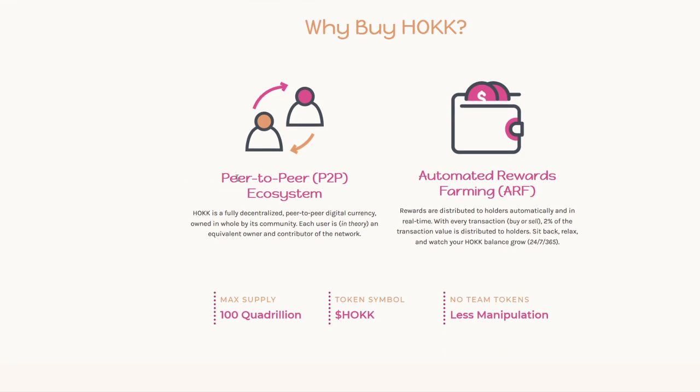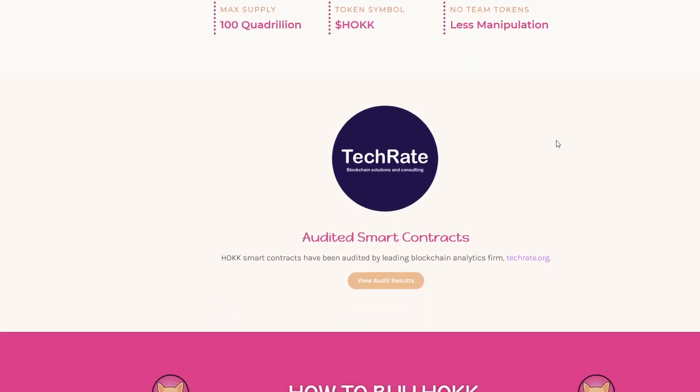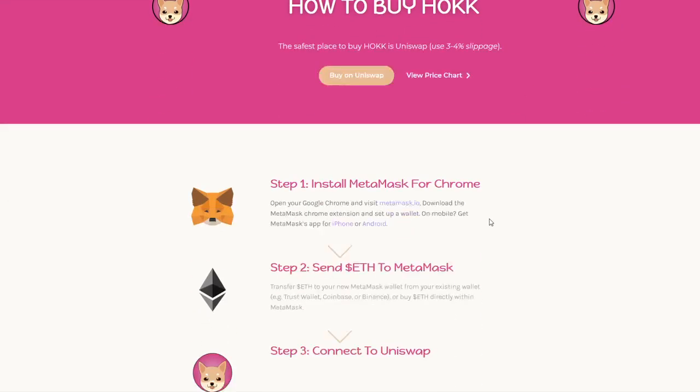So we see why buy Hawk — they talk about their peer-to-peer P2P system and their ecosystem altogether. Hawk is fully decentralized, peer-to-peer digital currency owned in whole by its community. Each user is in theory an equivalent owner and contributor of the network. They also feature ARF automated rewards farming. The token supply is at 100 quadrillion, token symbol is Hawk, and there are no team tokens, which gives you that less-manipulation feel.